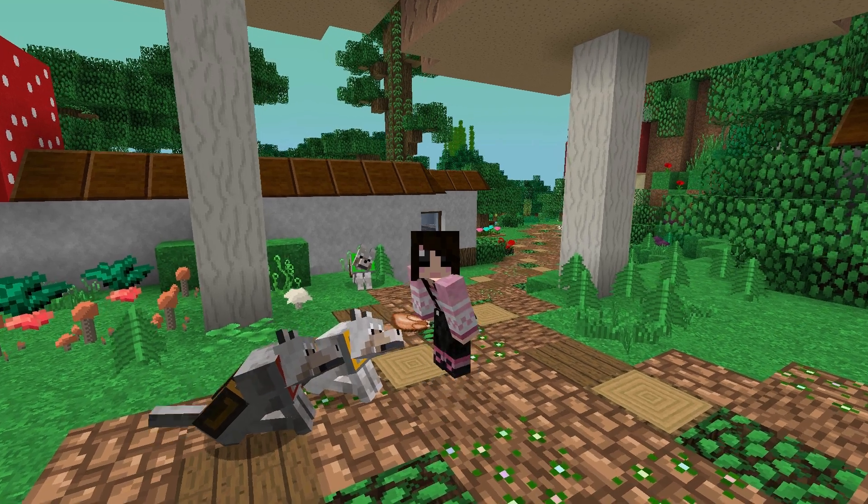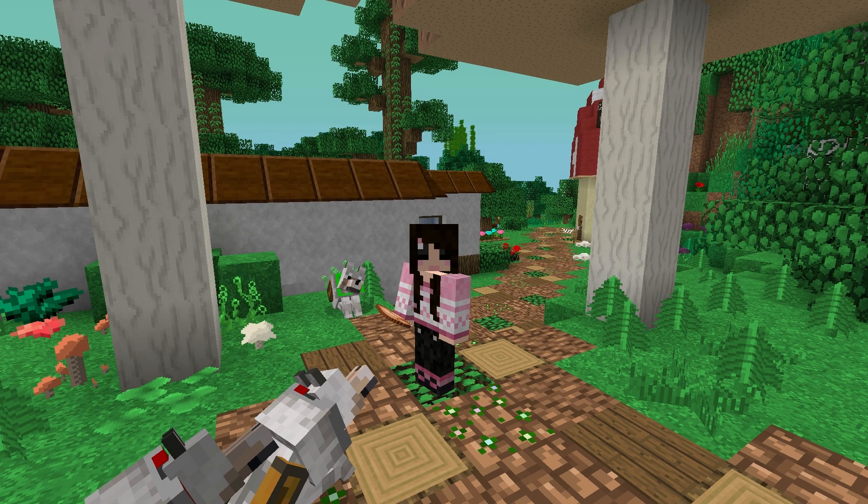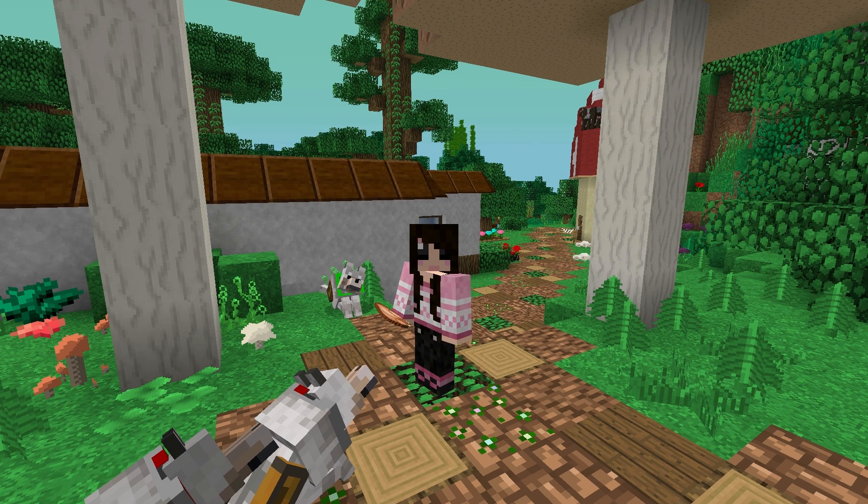Oh my goodness, I am so excited to go and check on them. I built them a very special nursery for Paisley and Pugsley to have their puppies, so hopefully they are using that and enjoying it. So we're going to go check.